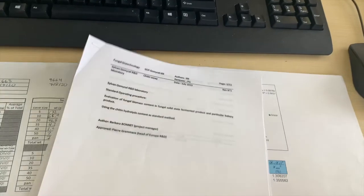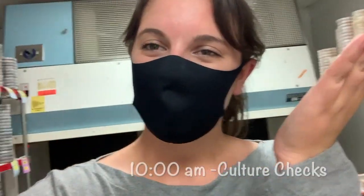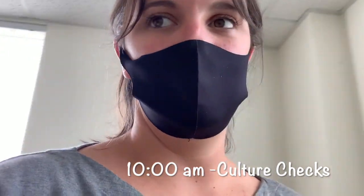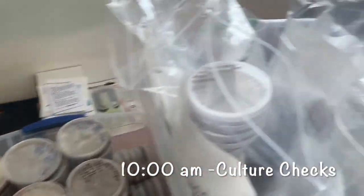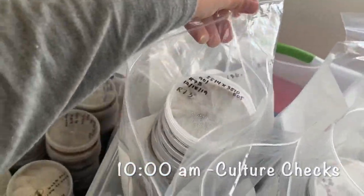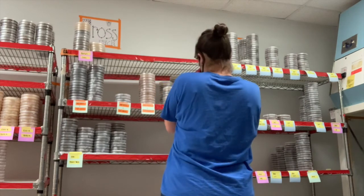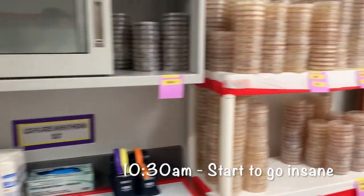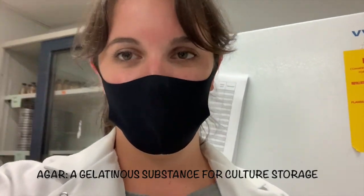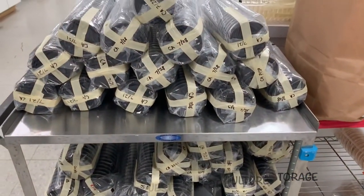Honestly, it just does not stop. This is our culture room. All of them have to be logged in and out, just in case one is really good and we can make product from it. Some of the billions that we have, we actually send them to different places in our company. So many plates. We make a ton of different types of agar here — that's what we put our cultures on to grow.